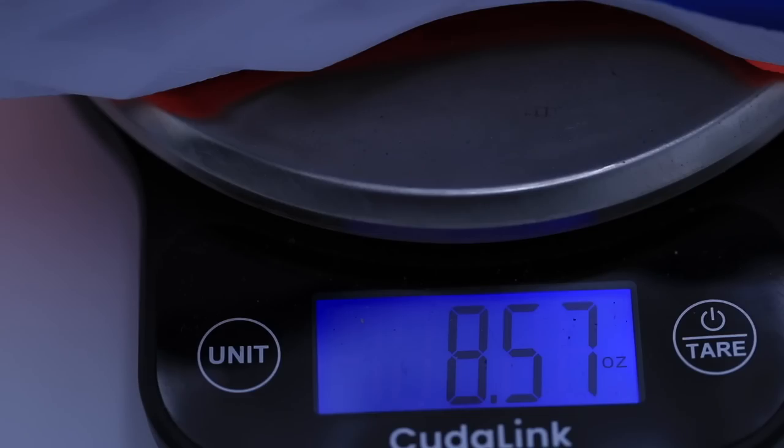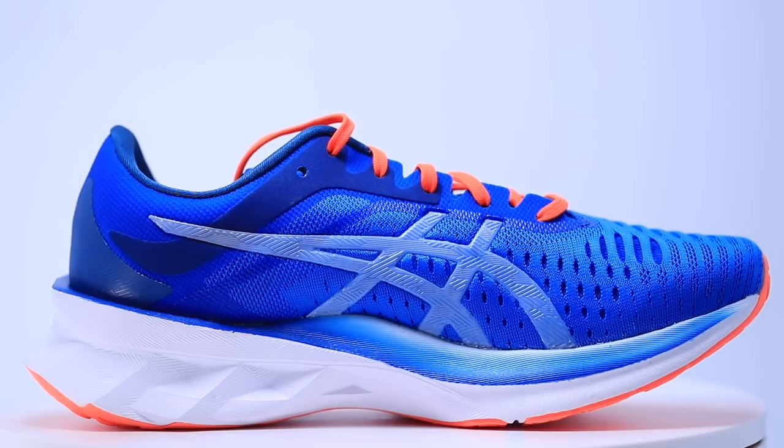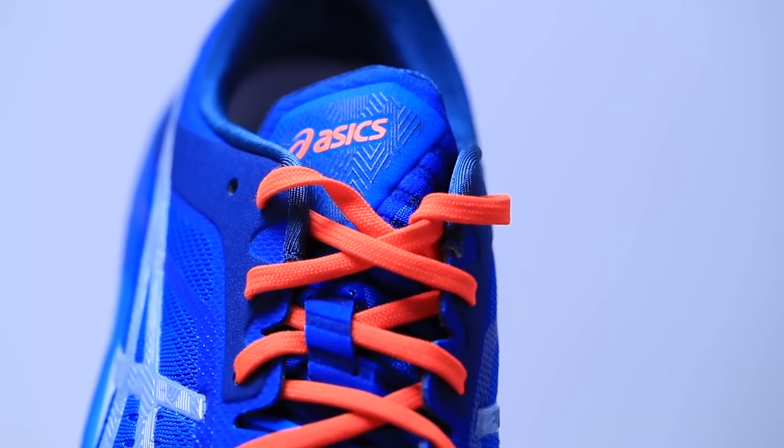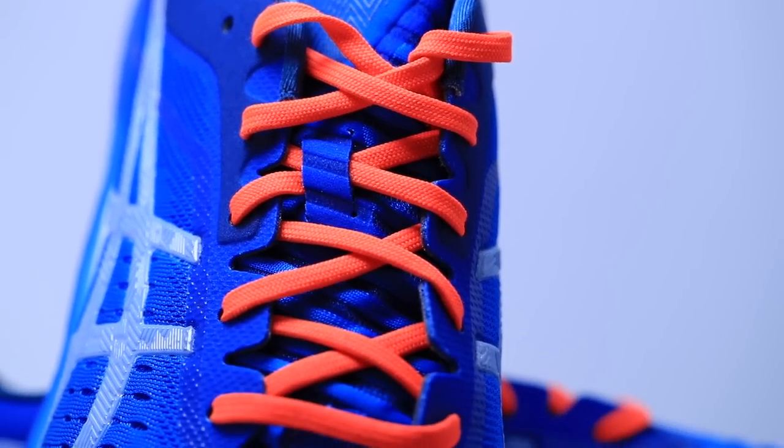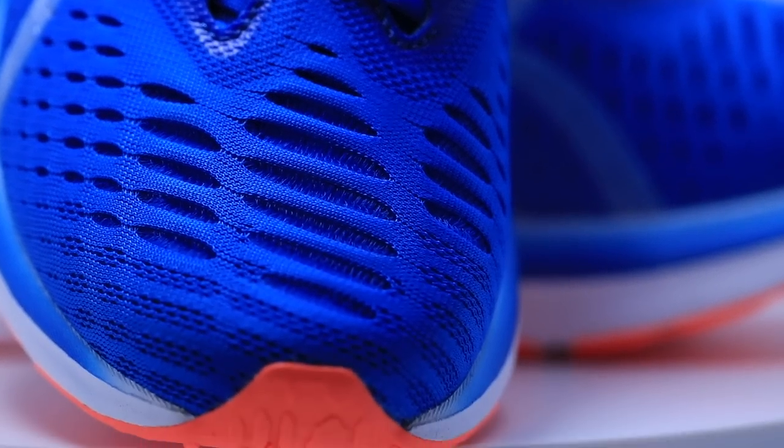For the upper on the Nova Blast, it's that Jacquard mesh upper — I love it, I think it's breathable. I'll say it now: I'm gonna buy a second pair of the Nova Blast, even despite the major issue I'm about to tell you about. The Jacquard mesh — I want to wear this shoe in the heat of summer when it's 90 degrees out, because I think this shoe would do great in hot temperatures or if you live in a location with high humidity.